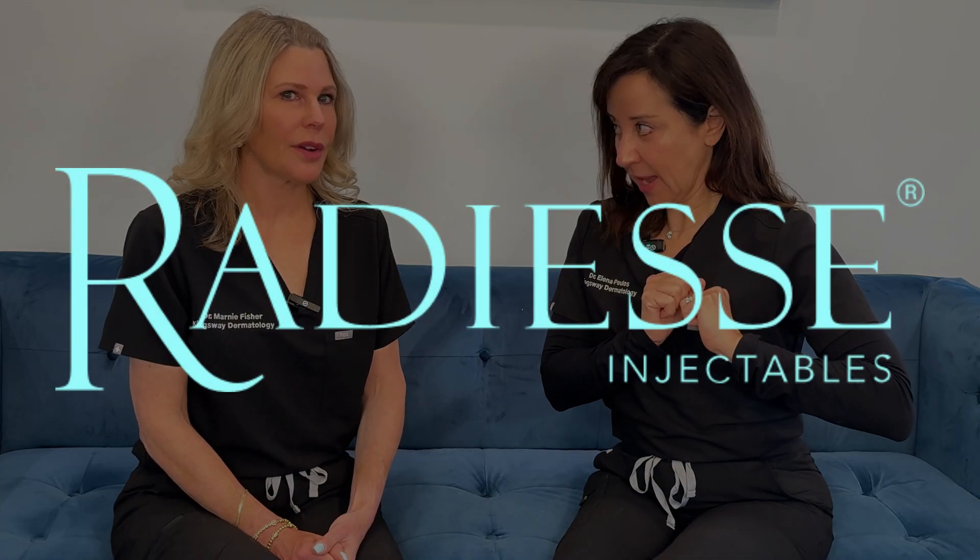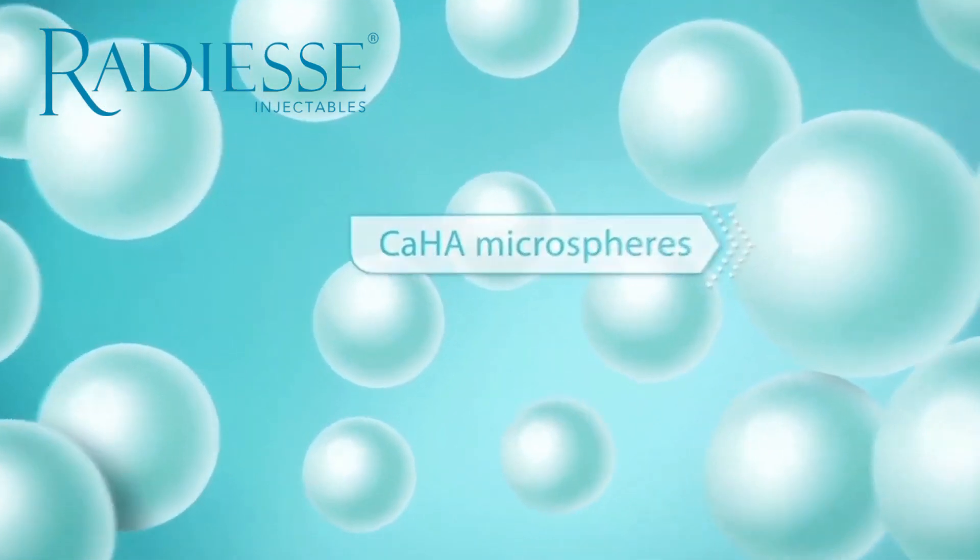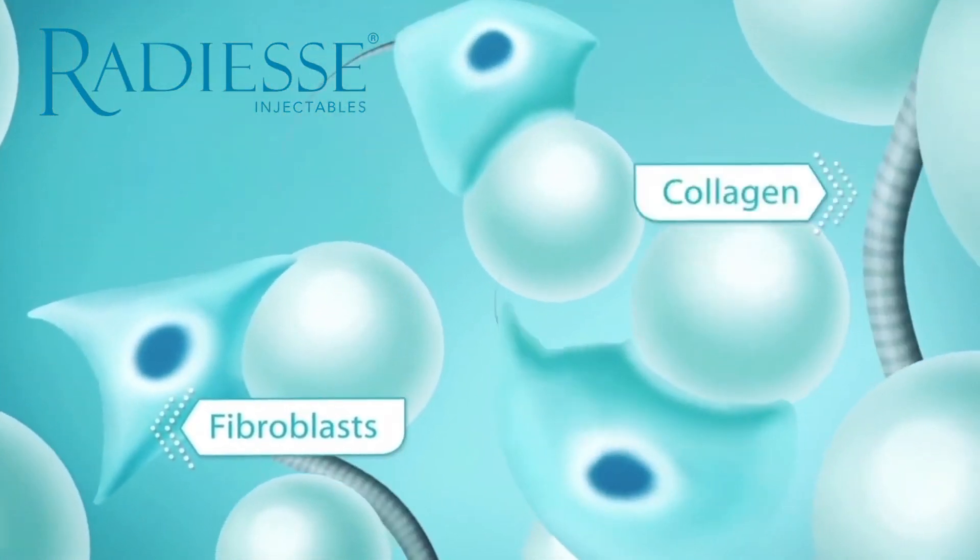Let's first talk about Radiesse. Calcium hydroxyapatite microspheres — they are tiny and very homogeneous, all the same. They're made up of calcium phosphate, which is semi-permanent. It does break down naturally in your skin over about six months, nine months, twelve months, a year and a half. And it has a physical presence in the skin. Radiesse is sort of a twofold product — double the goodness. Part one is that when Radiesse goes in, it does in and of itself provide some structural support.